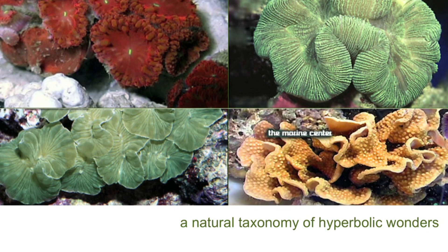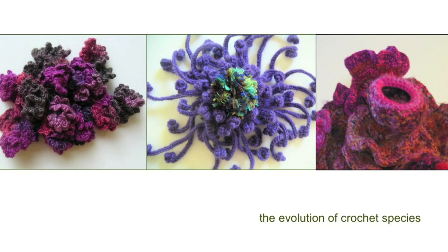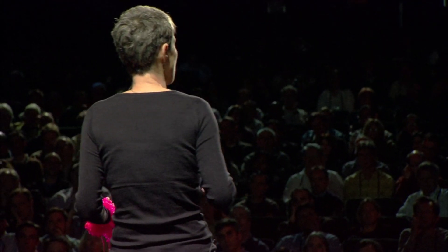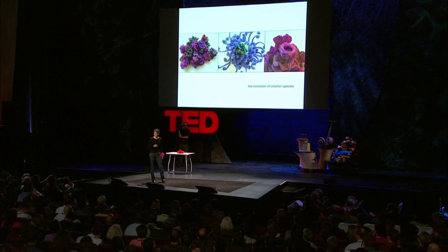It turns out that the natural world is full of hyperbolic wonders. And we've discovered that there is an infinite taxonomy of crochet hyperbolic creatures. We started out doing the simple mathematically perfect models. But when we deviated from the specific mathematical code that underlies this — the simple algorithm of crochet three, increase one — and made embellishments to the code, the models immediately started to look more natural. All of our contributors do their own embellishments, and we have this ever-evolving crochet taxonomic tree of life. Just as little embellishments in DNA lead to new things like giraffes or orchids, little embellishments in the crochet code lead to new and wondrous creatures in the evolutionary tree of crochet life.